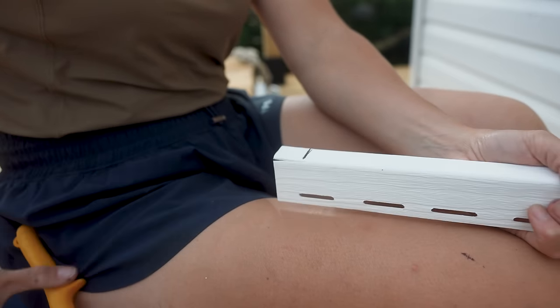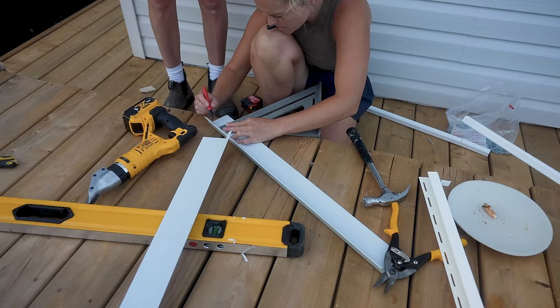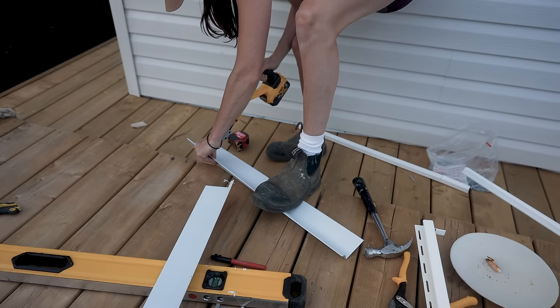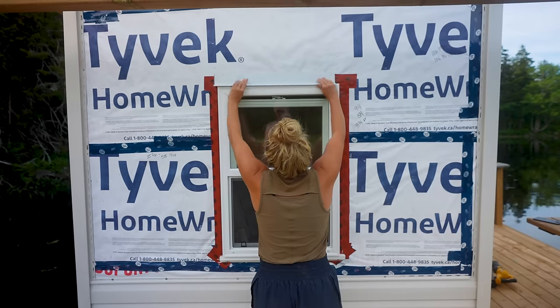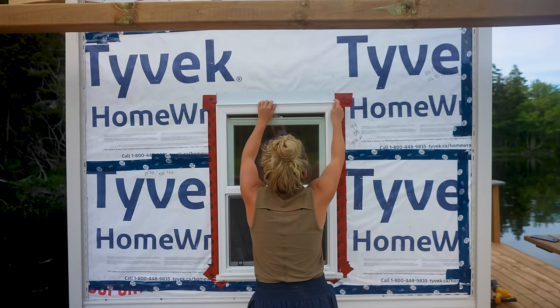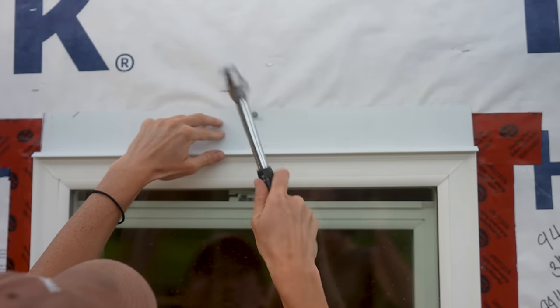I just reached the window, which means I need to box out the window with some trim in the correct form so I can continue siding up the building, because our windows protrude out of the building. You don't want snow, water, or anything sitting on top, as it will eventually get inside. Folding origami vinyl around the window is not my strong suit, but she's done.